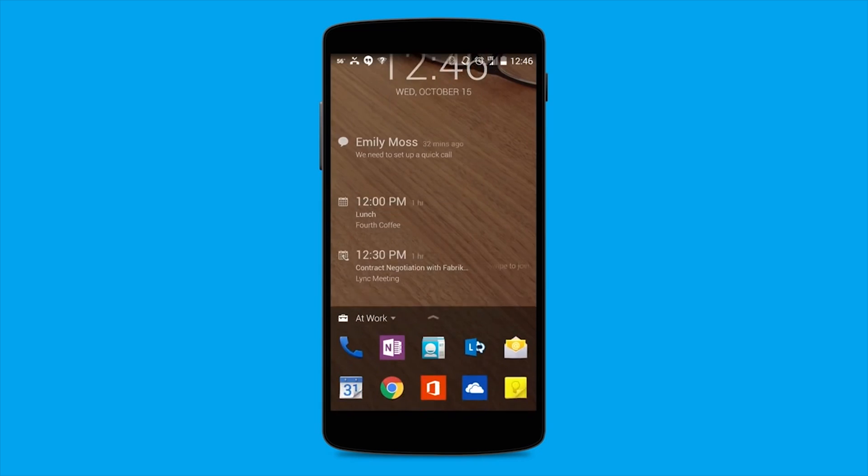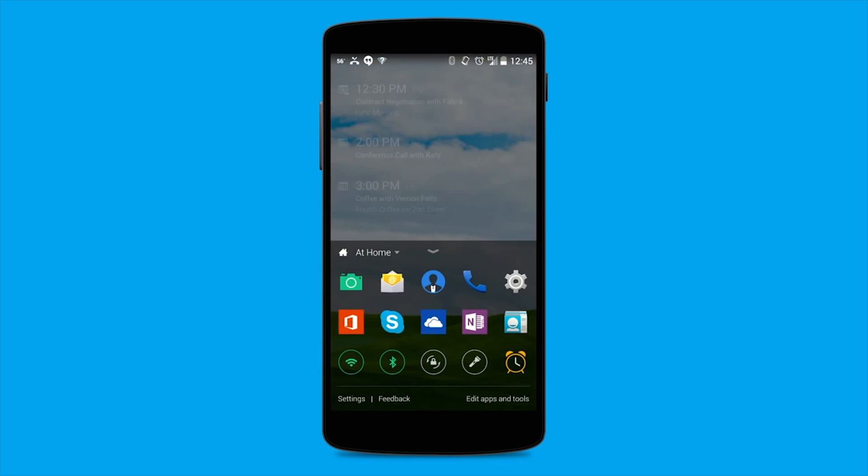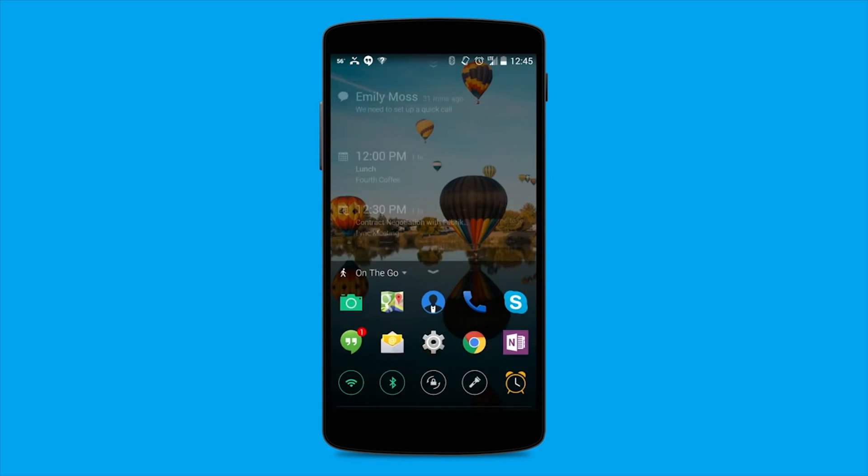Next Lock Screen from Microsoft is pretty decent. It's a productivity-minded lock screen that lets you access things like calendar, phone, and more straight from your lock screen.